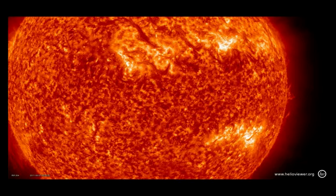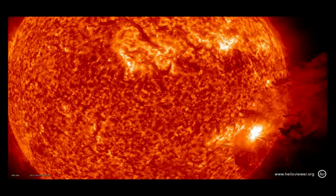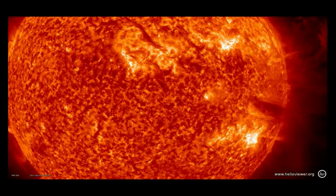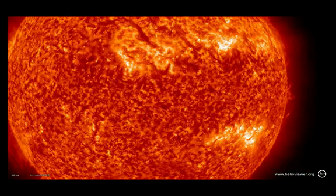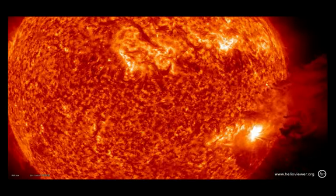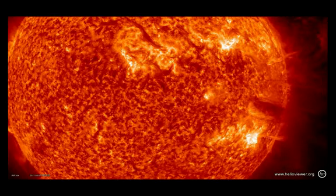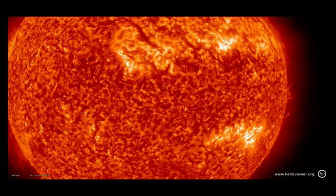I woke up this morning to an email from a colleague of mine at helioviewer.org that said, 'never seen anything like this before. Spectacular.' And I can't think of any better way to describe this event. This morning at around 7 UT Universal Time, over a period of maybe 3 hours or so, the Sun produced a quite spectacular prominence eruption that had a solar flare and high-energy particles associated with it. But I've just never seen material released like this before — for such a huge amount and then fall back down in quite the spectacular way.